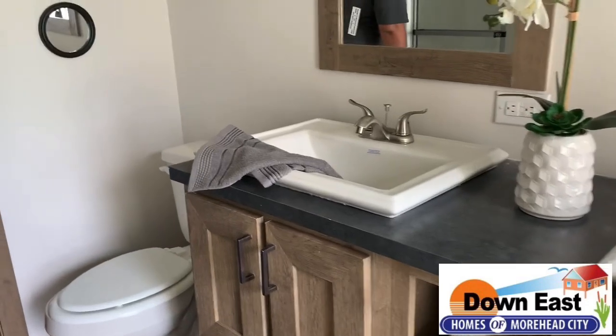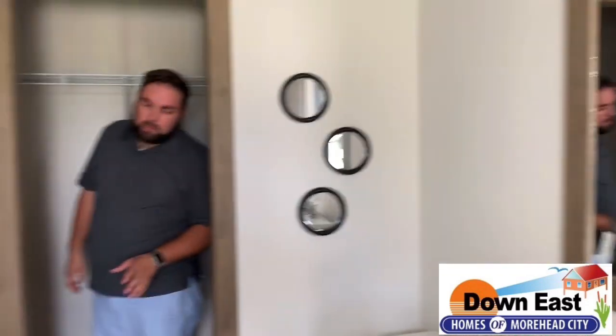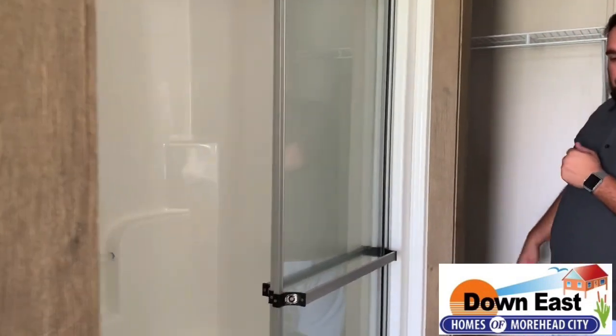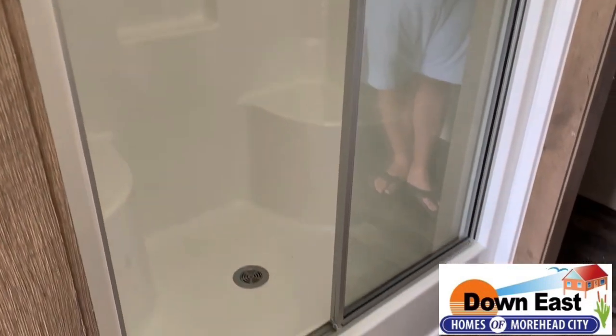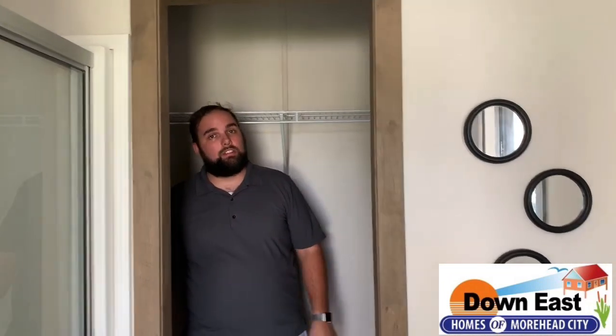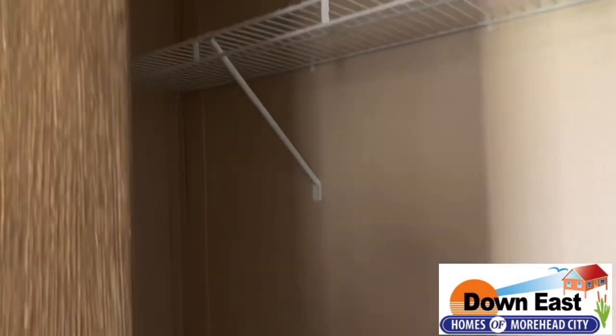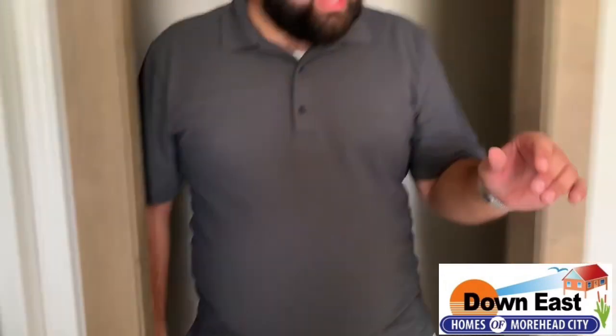We do have a shower in this bathroom as well, which makes mornings a lot easier. The whole end of this bathroom is a master closet — we put a door here to save space. It's a large open closet, so you can see everything you need. As we walk back through, I want to show you the other end of the home.